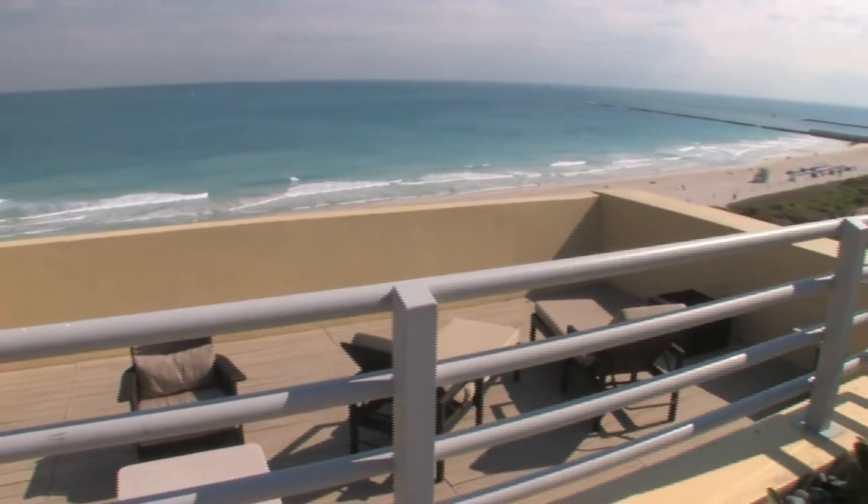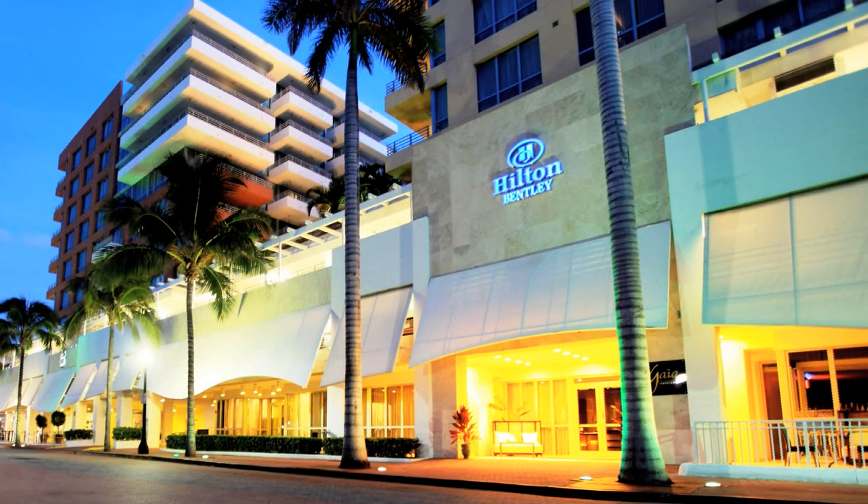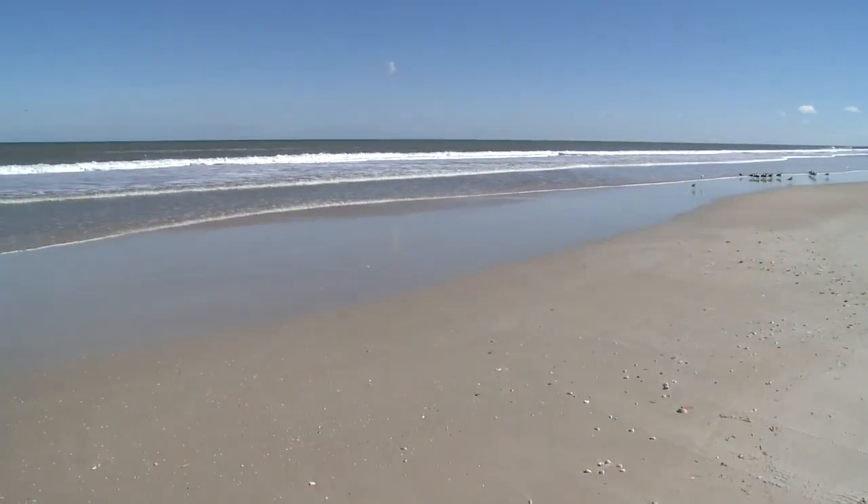Next time you're in South Beach, do it in style. Stay at the Hilton Bentley penthouse, where you can relax, indulge and explore all that South Beach has to offer.